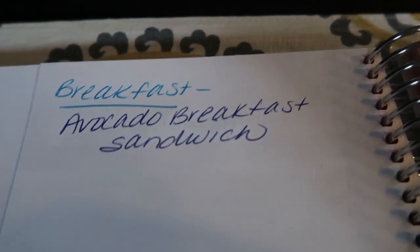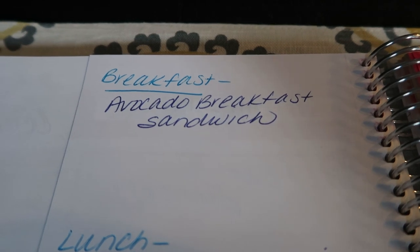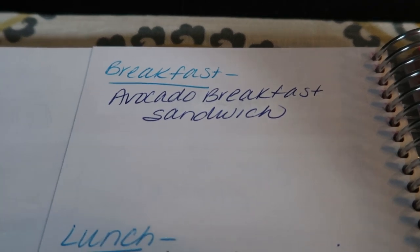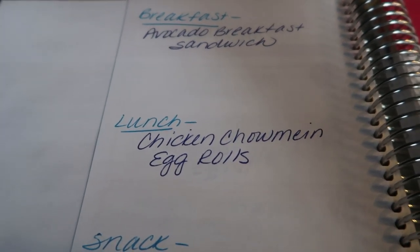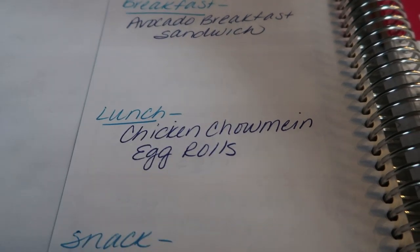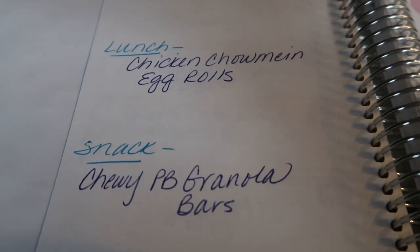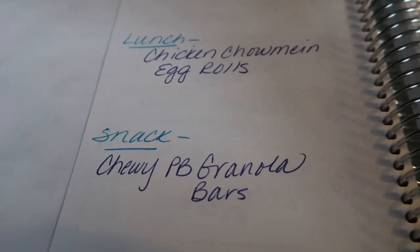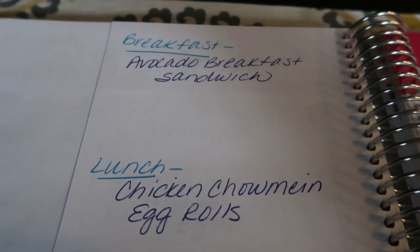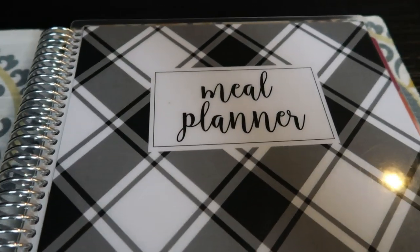On the back of the weekly menu is where I plan meal prep. For breakfast this week I'm prepping avocado breakfast sandwiches — stay tuned for that in Meal Prep Monday. Lunch will be chicken chow mein with egg rolls — two recipes, one for the chow mein and one for the egg rolls, a little Chinese food fun. And I'm really excited to be making a chewy peanut butter granola bar with all natural ingredients, which will be absolutely delicious.